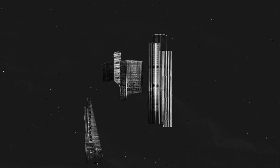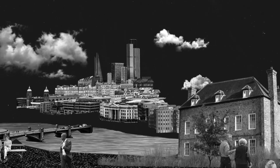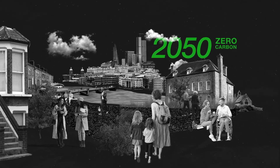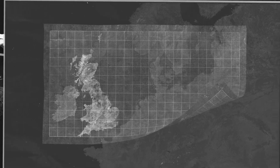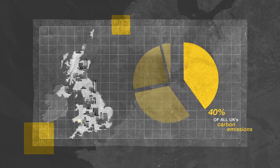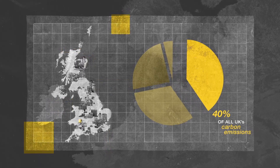Buildings are the hub of human activity. They're where we work, where we learn, where we call home. And they present a massive opportunity in our race for 2050 carbon neutrality. Our building stock produces about 40% of all of the UK's carbon emissions, but is the only major infrastructure not to have a digital twin.